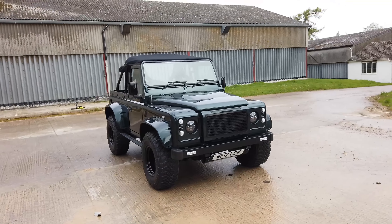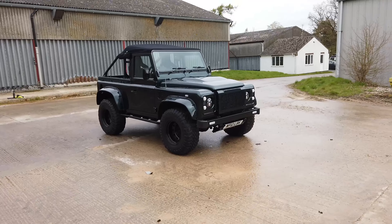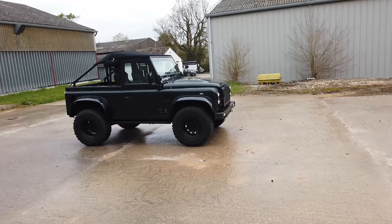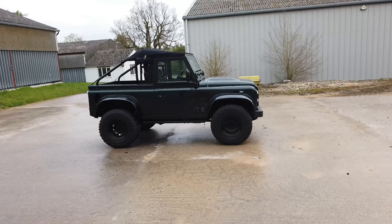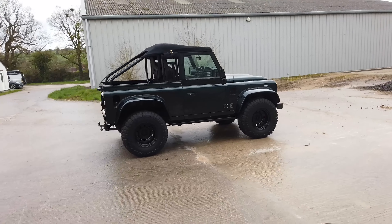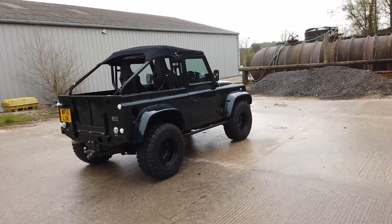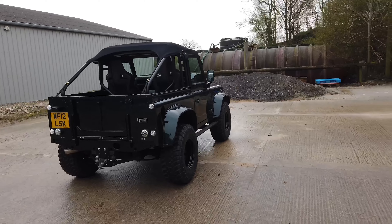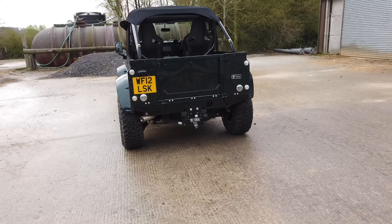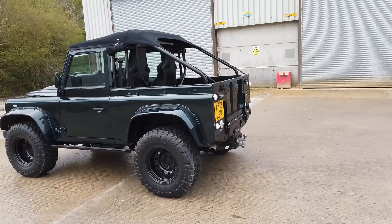Good morning everyone, welcome to this video of this rather special Aintree Green 90. It was a hardtop but has been converted by Unique Vehicles, a company based in Newbury. I know the owner and I'm helping him sell his latest creation — this is his third example vehicle, built to an incredibly high standard with loads of really nice little touches on it.